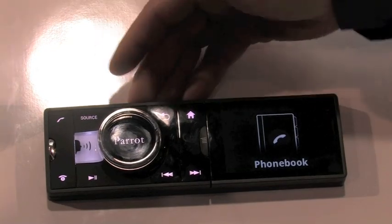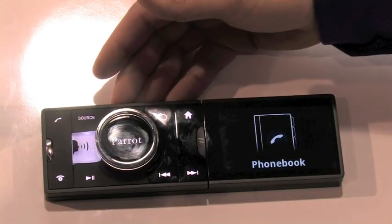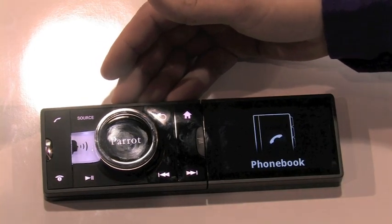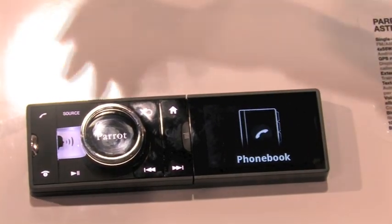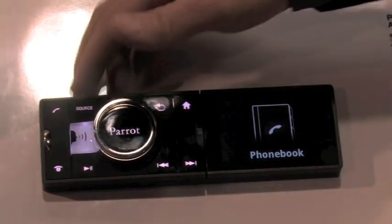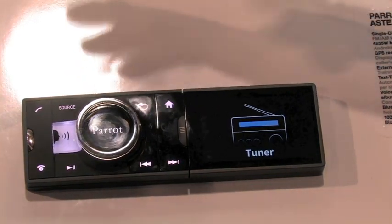I'll go through some of the menu options we have here. The phonebook is the primary one, which is basically the ability to make phone calls using your receiver, so you don't have to touch your phone — it's a completely hands-free unit. I hit one button, it says 'who would you like to call?', I say somebody's name, and it automatically connects me. Going down, we've got your standard FM/AM tuner, just like every other radio out there.